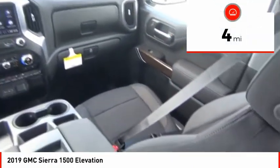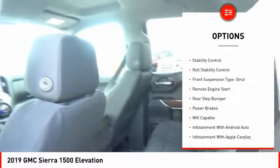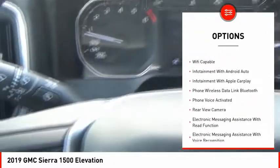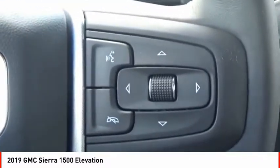This vehicle has less than 100 miles. Here are some of this vehicle's great options: power windows with safety reverse, cargo bed light, LED, active grille shutters, traction control, stability control, roll stability control, front suspension type: strut.